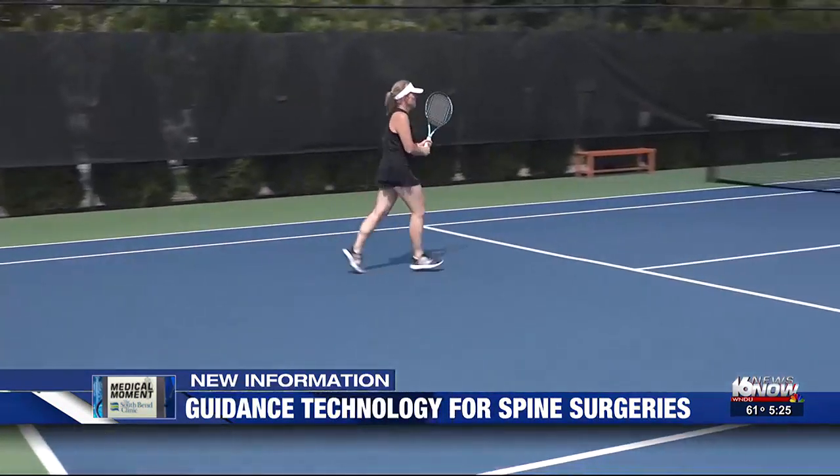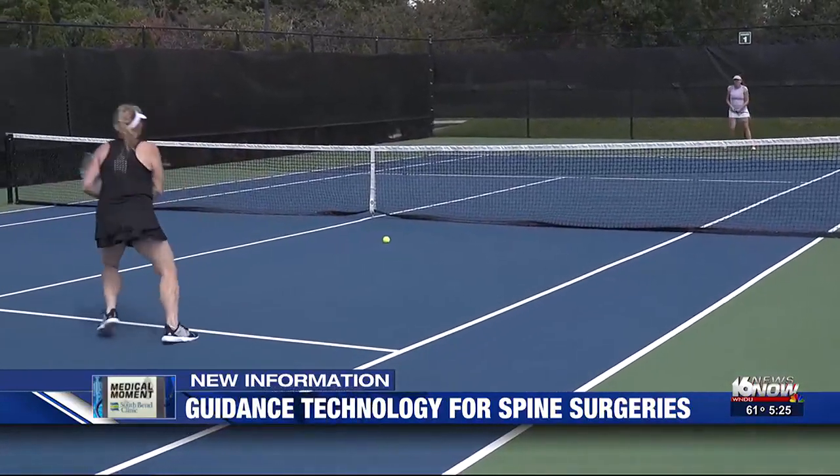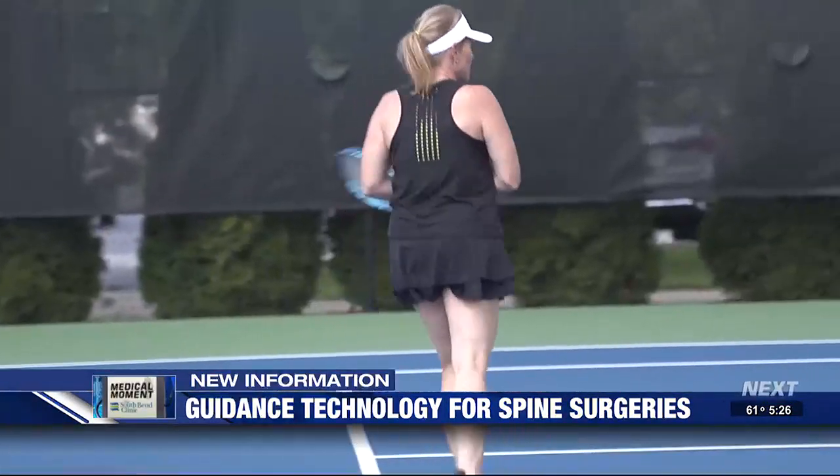Nancy's surgery was a success. She's now pain-free and once again able to enjoy the things she loves. She says she got her activity back and her really active lifestyle. Reporting: Marty Salt, 16 News Now.